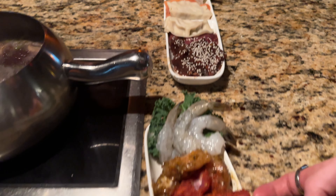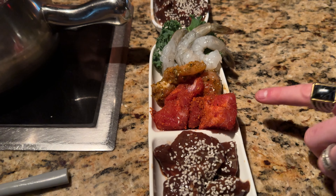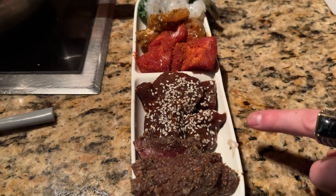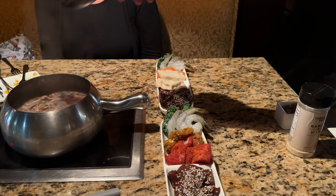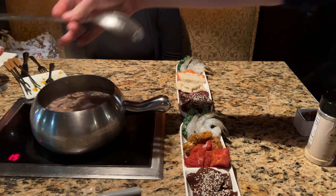I know Bree is excited to be here — she loved the Melting Pot back in Florida. We used to go there, and she's been wanting me to take her back. Thanks, Grandma, for watching the kiddos! I have a really good fondue joke, Bree — you might find it cheesy.